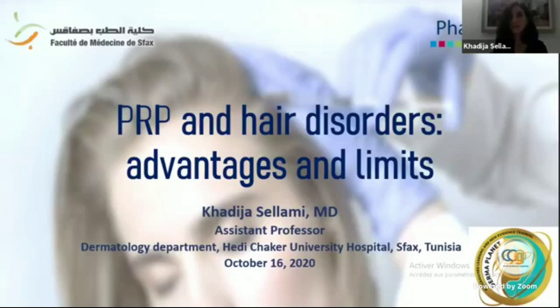Good evening everybody. Thank you to all the organizers, thank you to Mr. Hamuda, thank you to the pharmacies team, and also thank you to Dr. New for giving me this opportunity to be with you today in this webinar. Today we're talking about PRP and hair disorders.